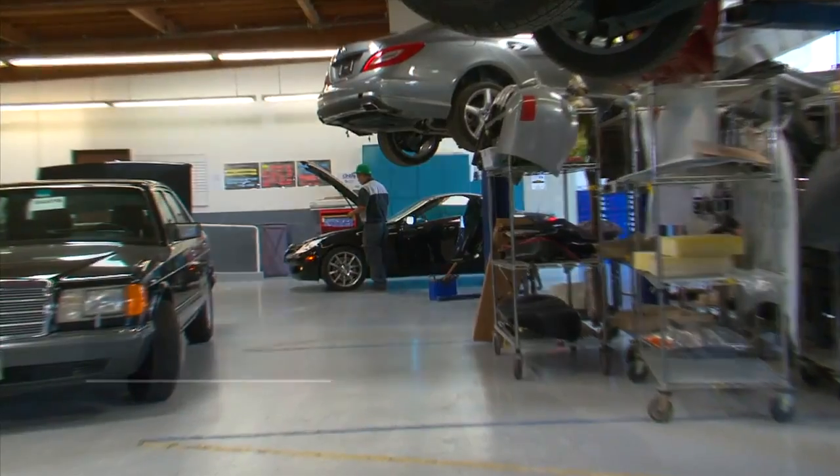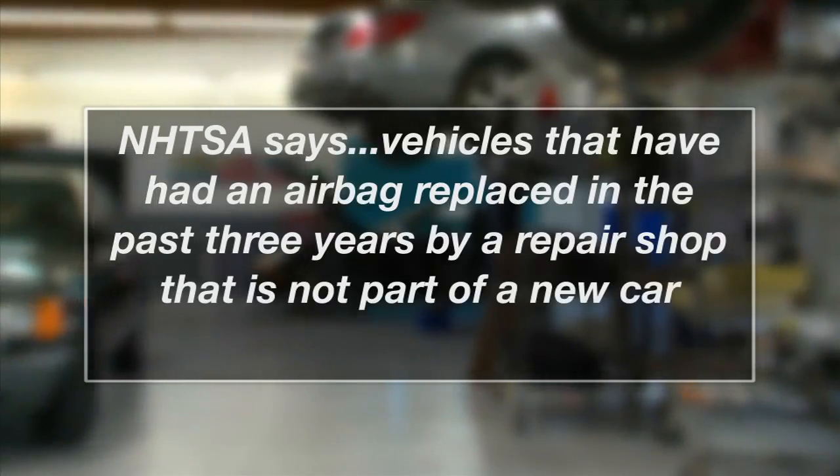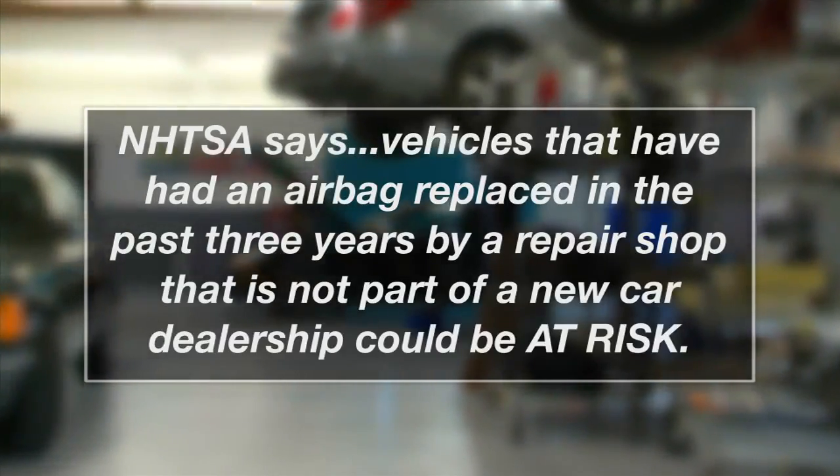Here are some tips you can use to make sure that the history of your vehicle or its future repairs involve real genuine airbags. For the most part, vehicles that have had an airbag replaced in the past three years by a repair shop that is not part of a new car dealership could be at risk.